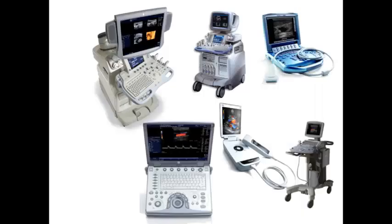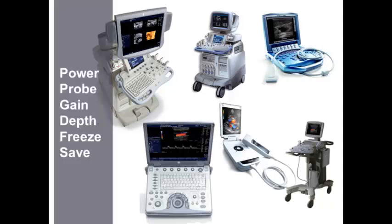Not so with ultrasound. Every ultrasound manufacturer has a different machine shape and size, a different keyboard layout, so it can be very daunting for a new user. Here's what you need to know: go to your machine and learn these buttons. Learn how to turn it on — that's the power button. See which button helps you select which probe you're going to use, and we'll talk about how to use the probe in just a minute.